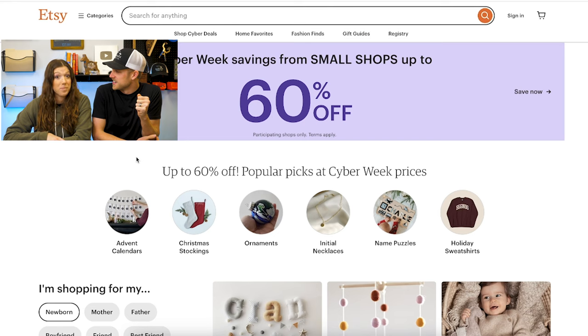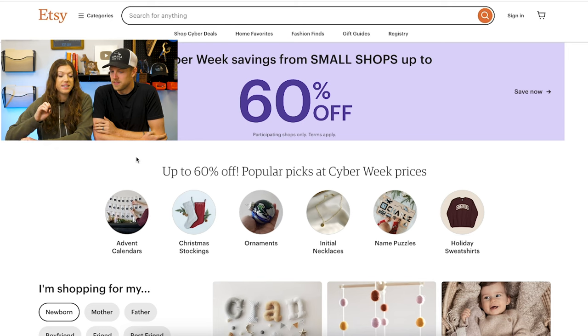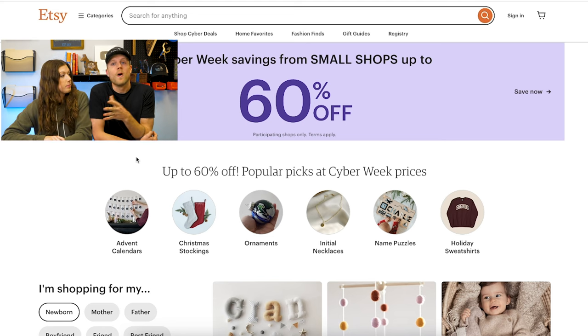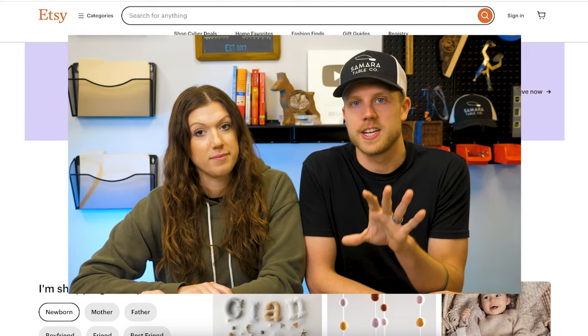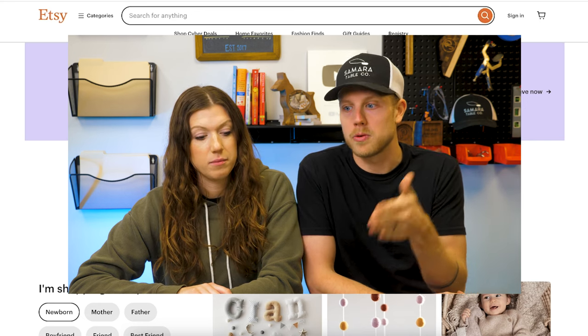Right here I am on the homepage of Etsy. What do you see, Jenny? Right off the bat I see Cyber Week savings and a big 60% off. We're recording this right at the beginning of the holiday season, which is why I look down and I see advent calendars, Christmas stockings, ornaments, Christmas-themed name puzzles, holiday sweatshirts — they are pushing the holidays really hard on this homepage. The reason we're here is because Etsy is showing you exactly what the traffic on their website is looking for.